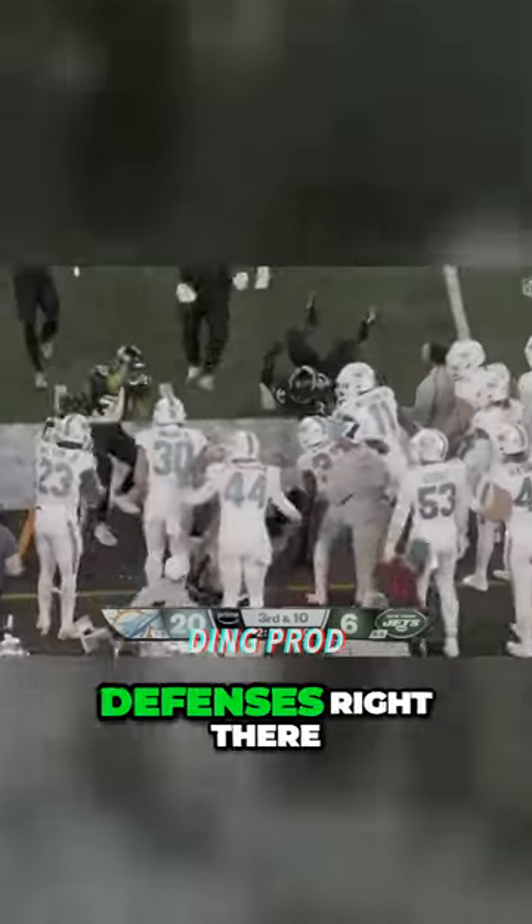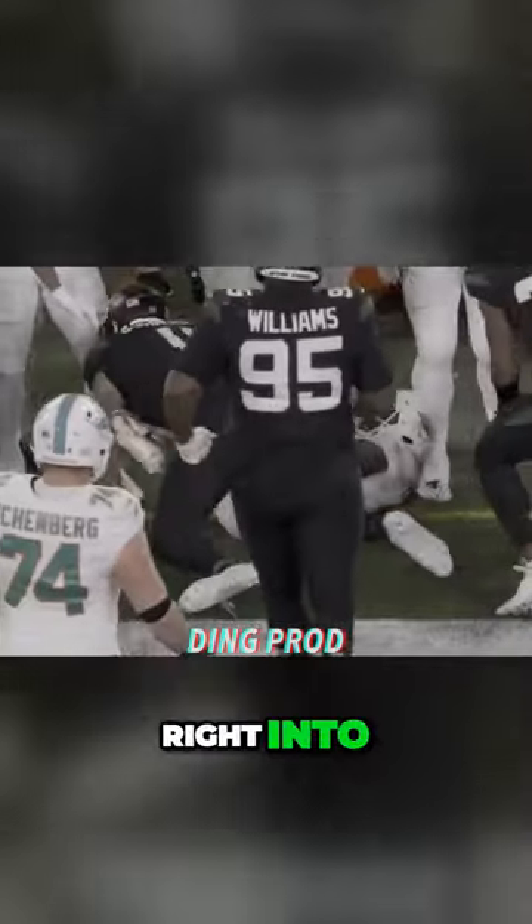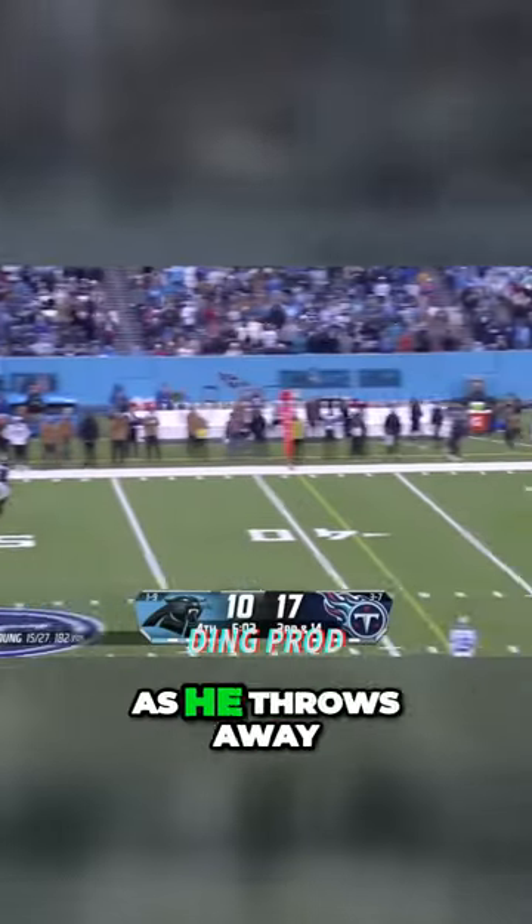Mostert, one of the jet defenses right there in the flag as they throw him into the bench. Simmons chasing Young out of the pocket. He gets hit as he throws away.